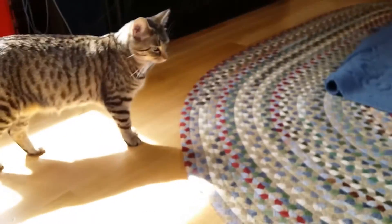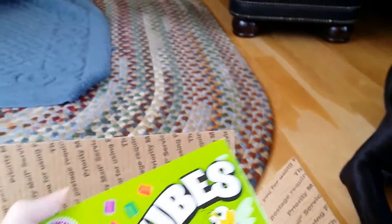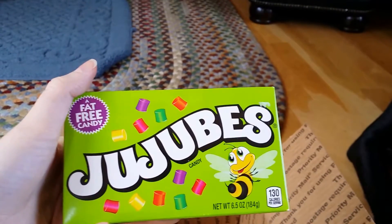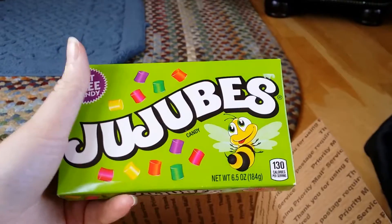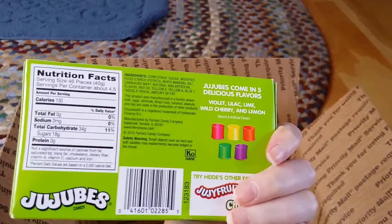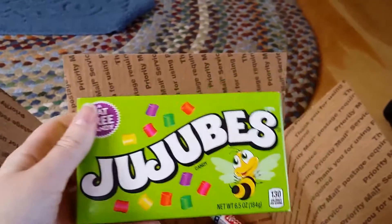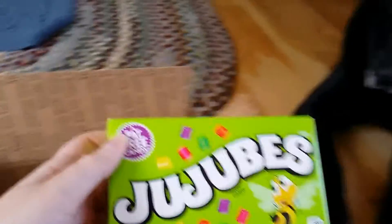Oh, and Pippa's coming to join the party. Now these — I'm not sure how to pronounce them, whether they're jujubes or jujubes. Maybe jujubes, because there's a bee on the front. But this, I think, was what originally got this conversation going — I'd never even heard of these. So I'm looking forward to trying them.